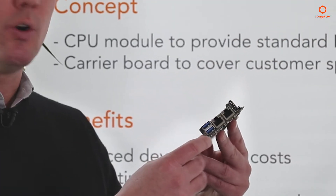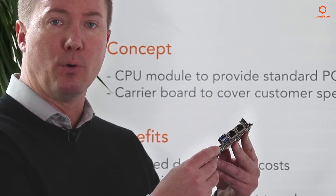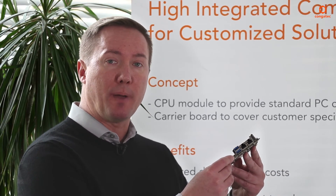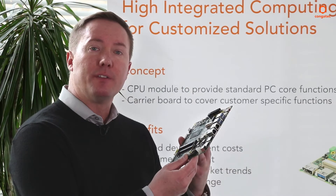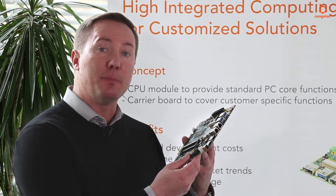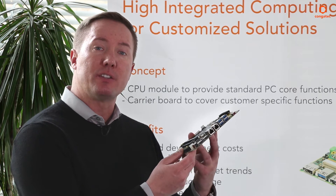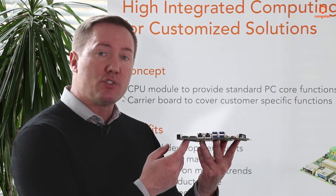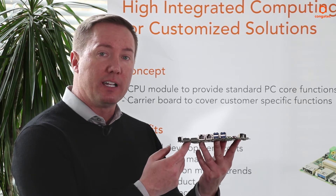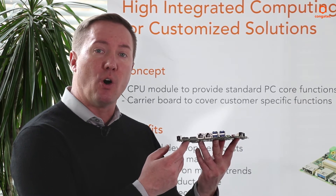Even though the I/O is relatively fixed on the board, there are options for expansion through mini PCIe as well as M.2. One of the nicest features of Congatech's mini ITX line of products is the fact that it follows the thin mini ITX standard. This ensures that the design engineer can end up with the thinnest possible OEM product.